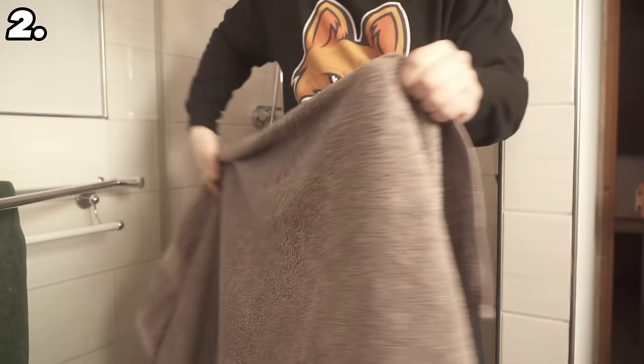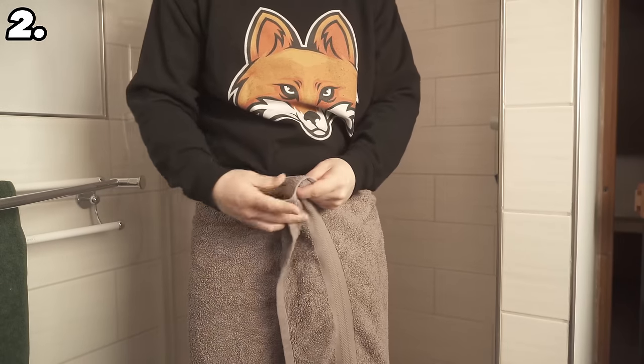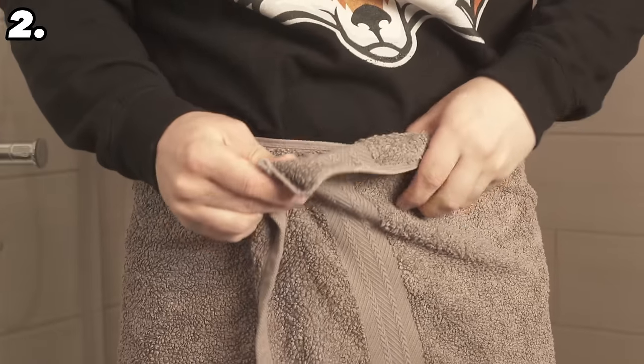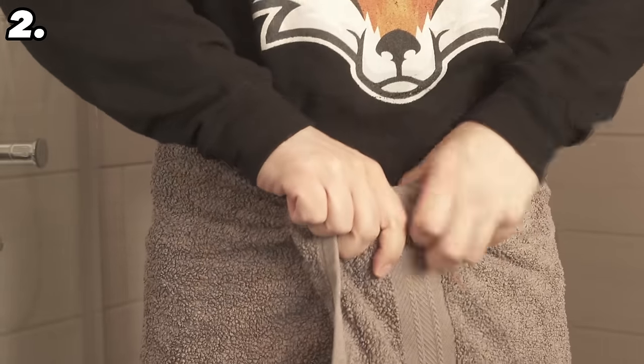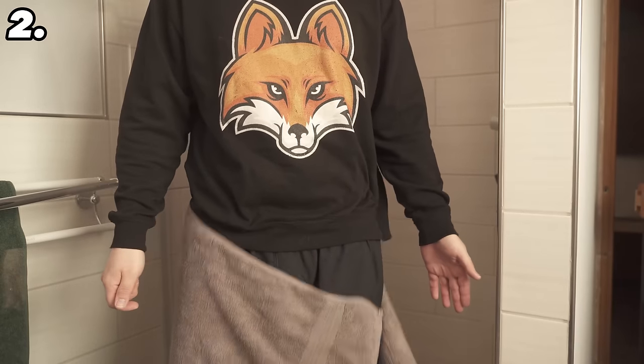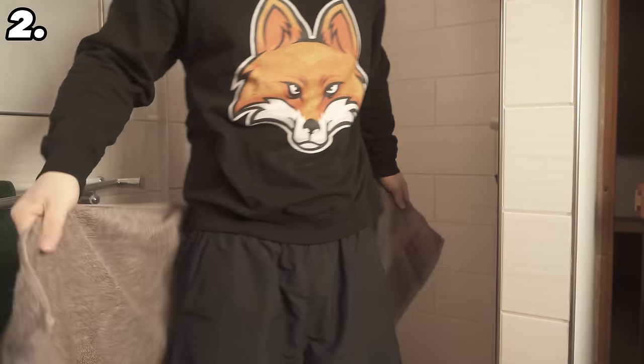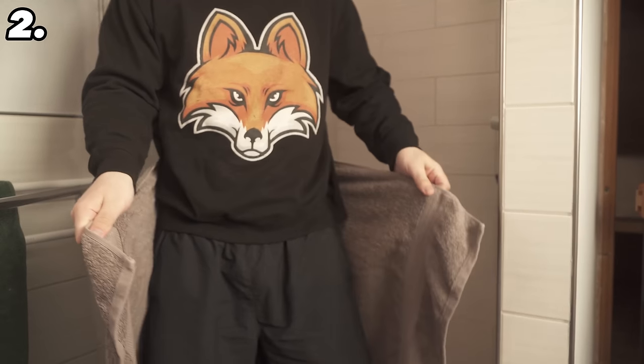Trick number 2 is about towels. If you always wrap a towel around yourself after showering you've probably always done it like this: you put it over the back, fold it over to the front, and now take this piece and put it in the front of the towel and maybe twist it down a few more times. The problem is though, if you only move a few times the towel will keep slipping and you have to fasten it again and again.